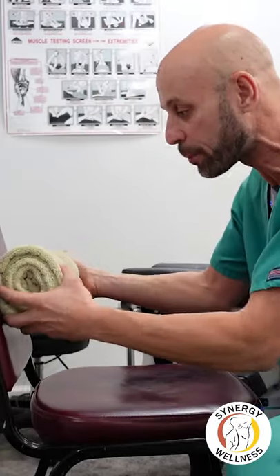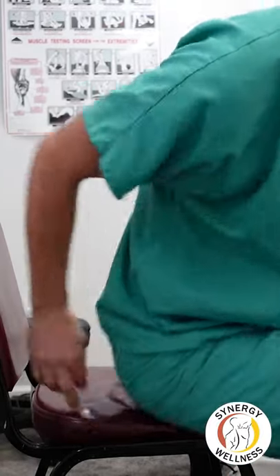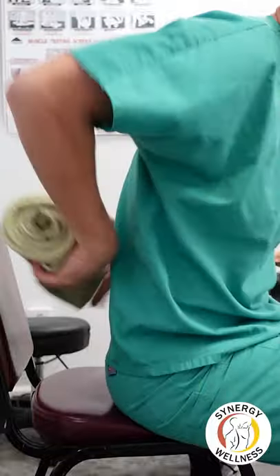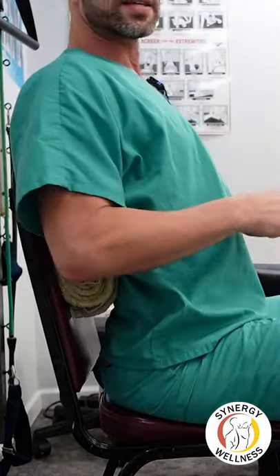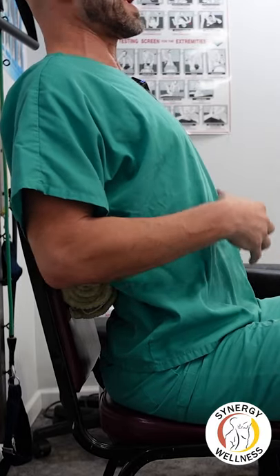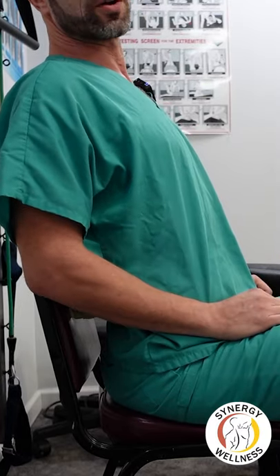You're going to go ahead and take this roll. You're going to put it right behind your thoracolumbar area right here and sit against that and just lean against that, and that's going to help to alleviate the acid reflux and the stomach pain from hiatal hernia.